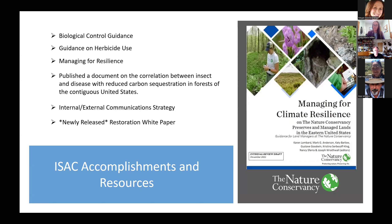Next is our guidance on herbicide use. This is another internal document we created back in the 2016 era, looking at the way that the Nature Conservancy utilizes herbicides on our properties for the purpose of invasive species management. We get a lot of questions about why and how we use them, and this is a great document we can share with practitioners. Again, the committee is in the process of reviewing and updating it to make sure it has the best information.